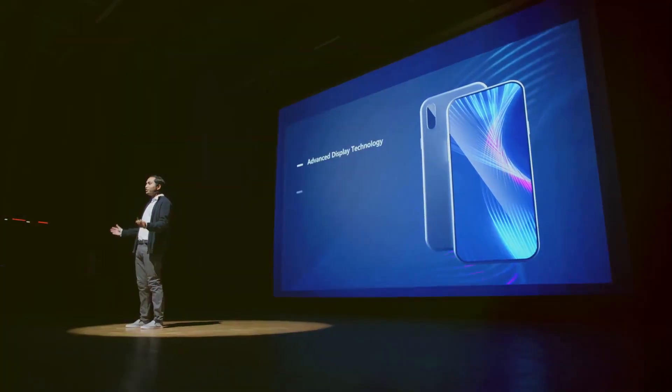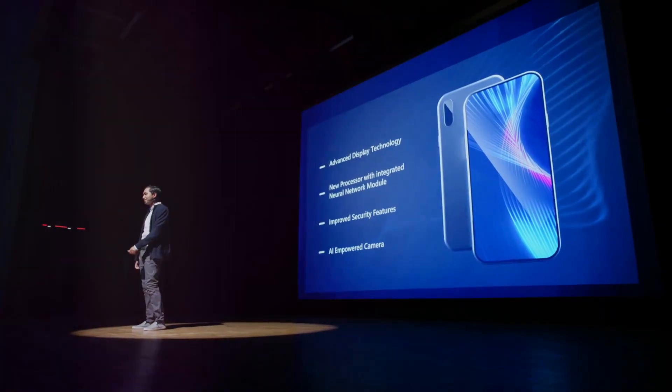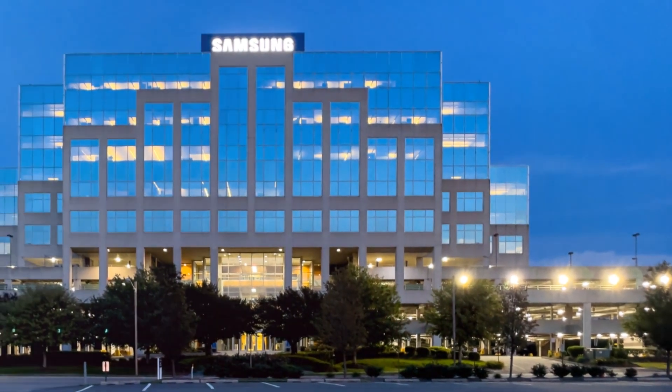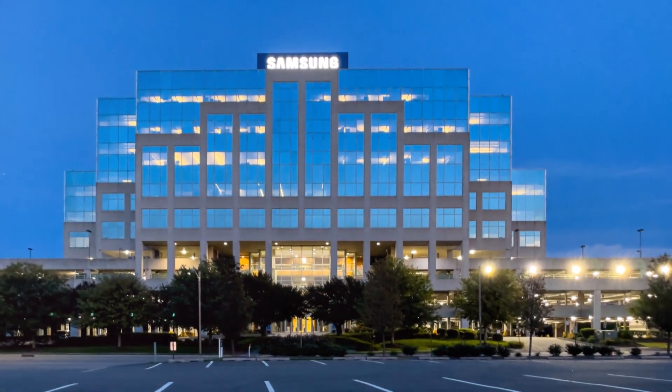But what truly sets the S23 Ultra apart is its unmatched performance. With its robust processor and smooth interface, it handles tasks with lightning speed and utmost efficiency. In essence, the Samsung S23 Ultra is more than just a smartphone. It's a tool that empowers you, a companion that never lets you down. In conclusion, the Samsung S23 Ultra is not just a phone, it's a revolution in your hands.